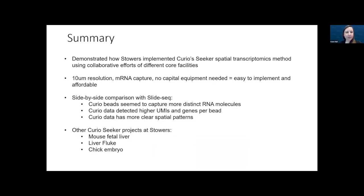In summary, I hope I've demonstrated how Stowers has implemented Curio's Seeker Spatial Transcriptomics method through collaborative efforts across core facilities. The 10 micron resolution, mRNA capture, and no capital equipment requirement make this easy to implement and affordable. Our side-by-side comparison with SlideSeq showed that Curio captures more distinct RNA molecules, with higher UMIs and genes per bead and more clear spatial patterns. We've already moved forward with other spatial projects using the Seeker kit.